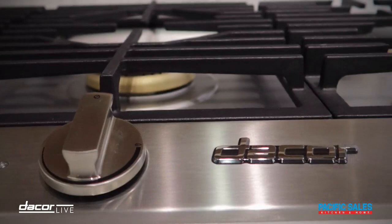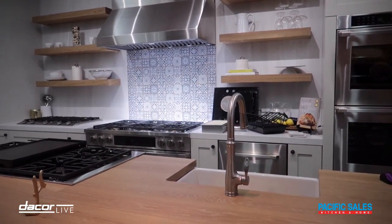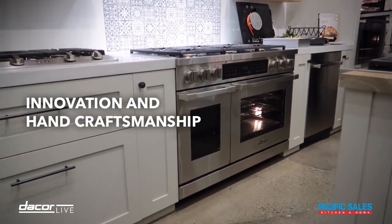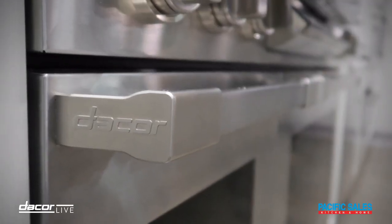The Heritage Collection is a cooking line built on a legacy of innovation and hand craftsmanship. We have had individuals in our factory for over 40 years putting a final touch of fit and finish on every individual product, and even signing their name on everything that goes out, which is really unique.